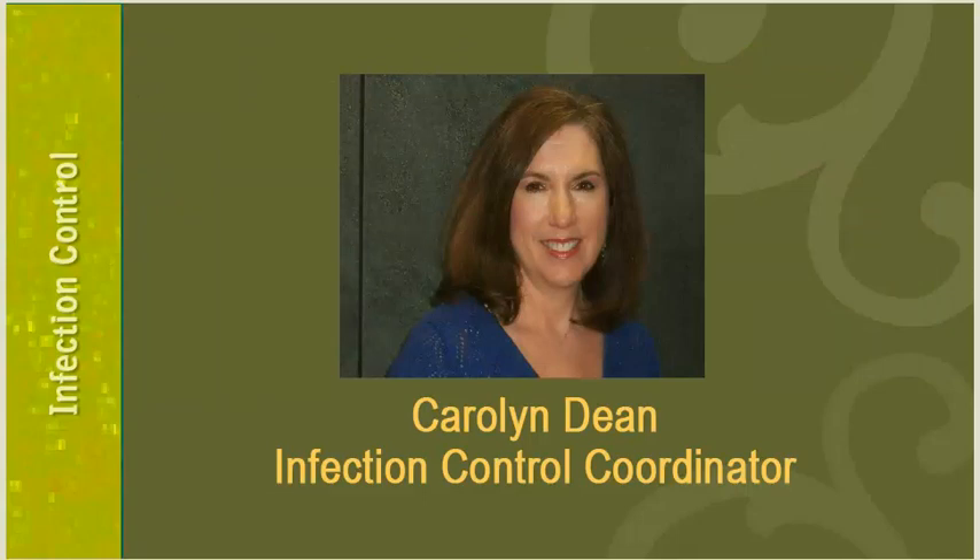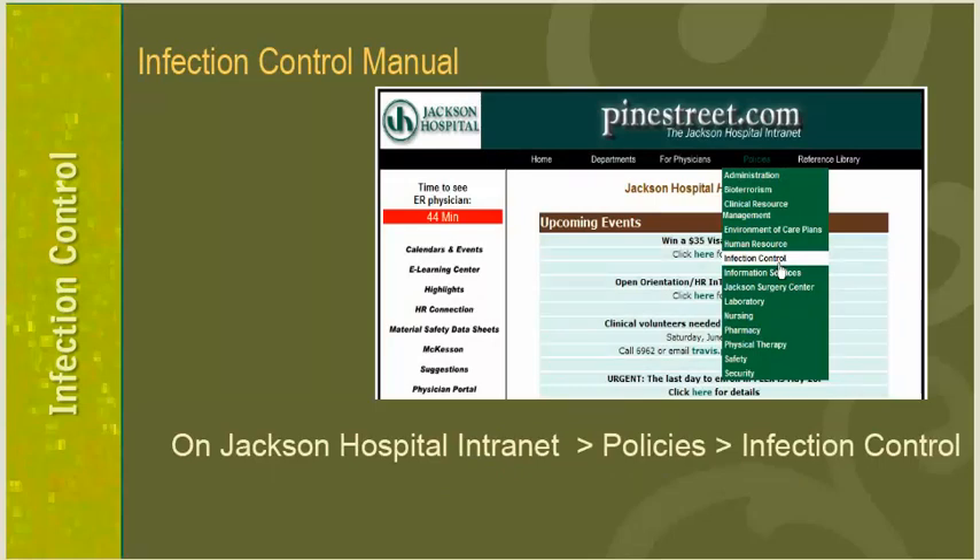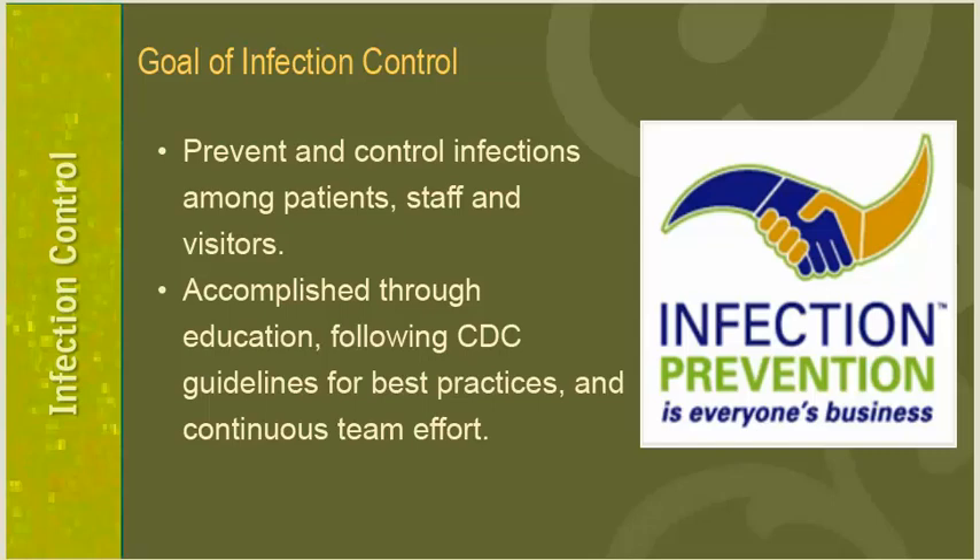Welcome to the Infection Control section of Jackson Hospital's General Orientation Module. The purpose is to educate new staff about infection prevention and to inform you of your responsibilities in helping to create a safe medical community for our patients and staff. Jackson Hospital has infection control policies located on the hospital intranet — click Policies on the home page, then follow the drop down to the Infection Control section. The goal of our Infection Control program is to prevent and control infections among patients, staff, and visitors through education, CDC guidelines, and a continuous team approach. Remember, infection control is everyone's business.